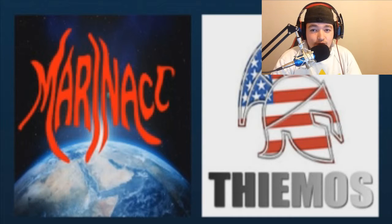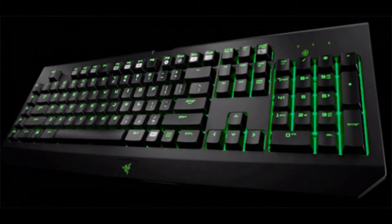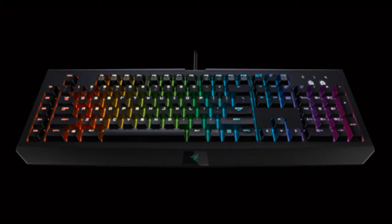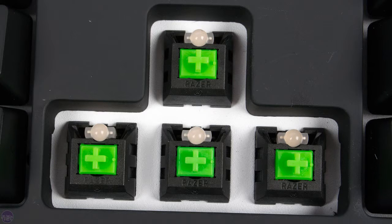Coming in at number 1, we have the Razer BlackWidow Chroma. There's a wired interface with keyboard backlighting and programmable keys. Razer's BlackWidow Chroma takes a thoroughly first place for gamers. Instead of using Cherry's mechanical keys, it boasts its own specially designed ones with less key travel and customizable colors. This keyboard can also be bought for around $124.49 depending on your area.